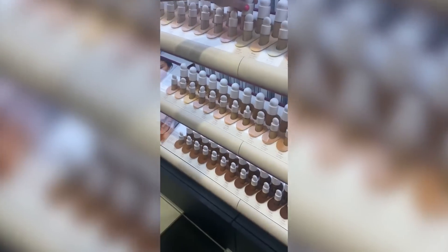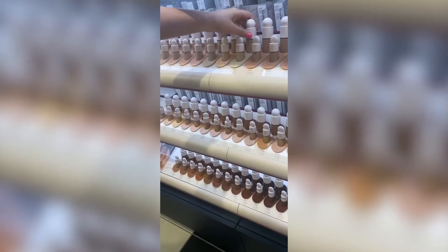Getting a shade match at Sephora was a struggle. I could not even touch the foundation and the girl that was helping me couldn't try it on me — she had to try it on herself. So this is — oh, that's a pretty good match. She was so nice and really trying to help me get the right match, but honestly I was doubting her. I was like, I'm not sure we're gonna be able to do this. How are you supposed to match somebody else's foundation on your skin?